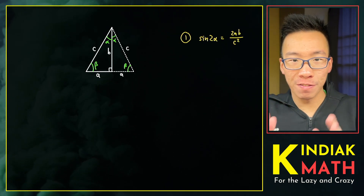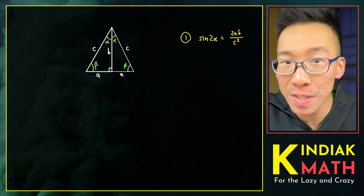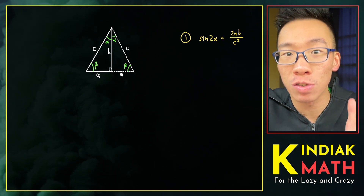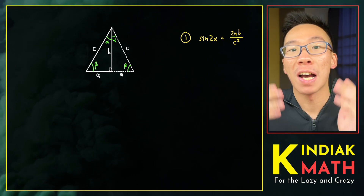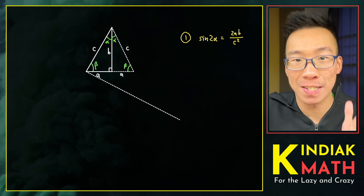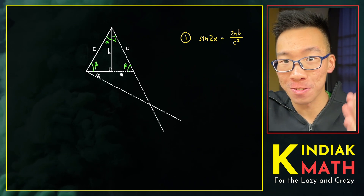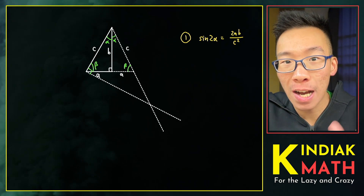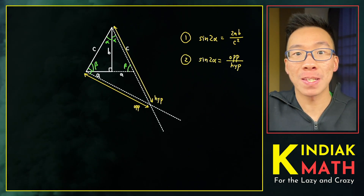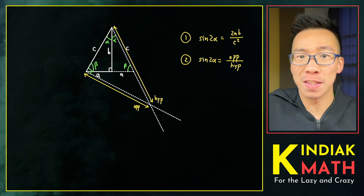We're going to save this observation for later. Their next clever insight was to observe that by interpreting sine 2 alpha as opposite over hypotenuse, we needed to create a right triangle with an opposite over hypotenuse. We're going to draw a line perpendicular to one of the diagonals and extend the other diagonal. This allows us to create a right angle, and all we need to do now is calculate the opposite over the hypotenuse.